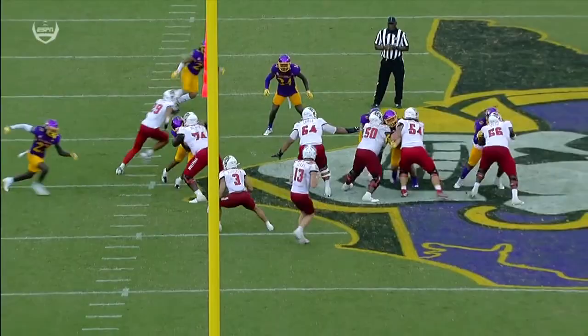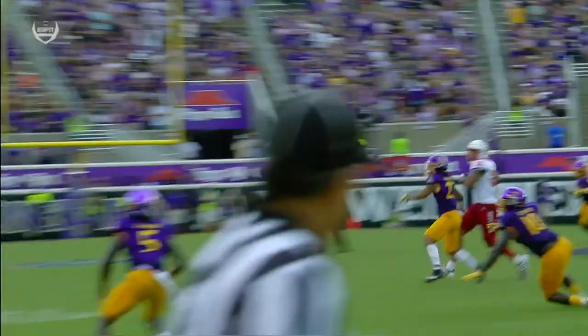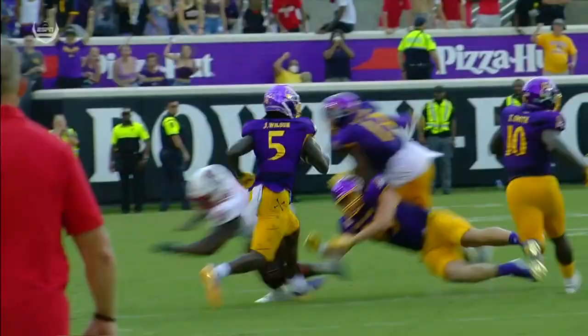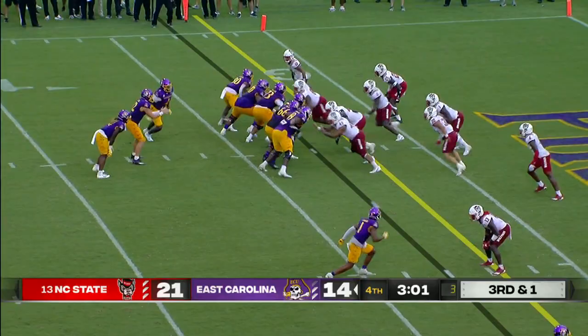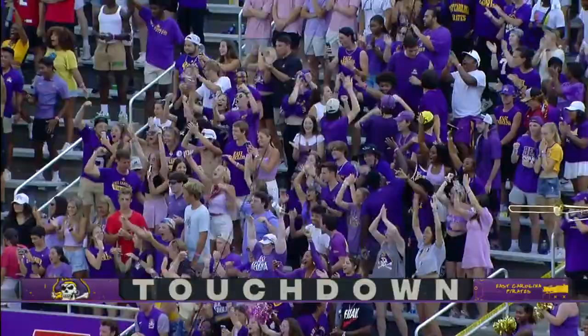Dowdy Ficklin is back on their feet. Here you see Devin Leary, third-year starter, unfortunately making a poor decision down the field. Possible miscommunication with his wide receiver — looks like the ball is behind him. But nevertheless, that was a great play. Harris — touchdown! ECU is a PAT away from tying this game.